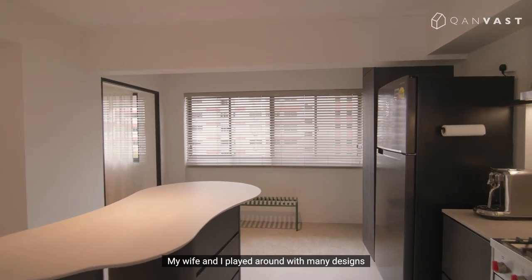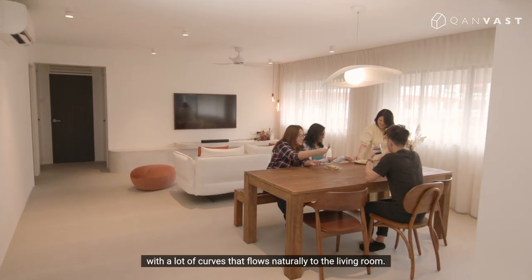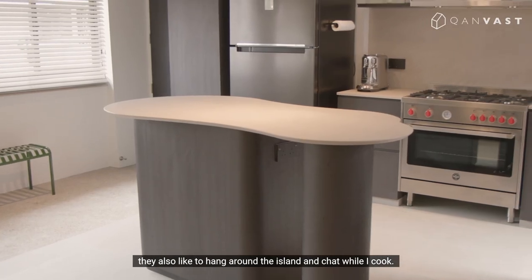My wife and I played around with many designs before settling on this organic shape with a lot of curves, and it flows naturally to the living room. When our friends come over, they also like to hang around the island and chat while I cook.